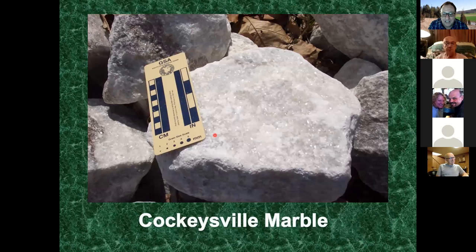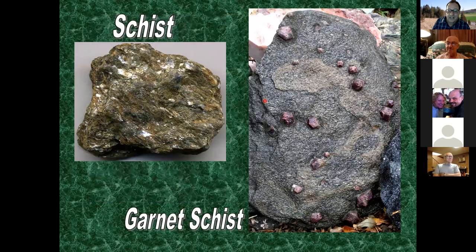Cockeysville marble is a metamorphic rock that metamorphosed from limestone. It's coarse-grained and calcite-rich - if you have muriatic acid or good vinegar you can make it fizz. Of course, Cockeysville, Maryland is where the Cockeysville marble is named.